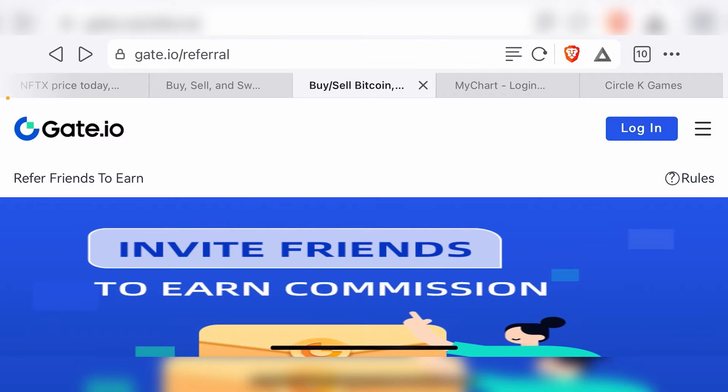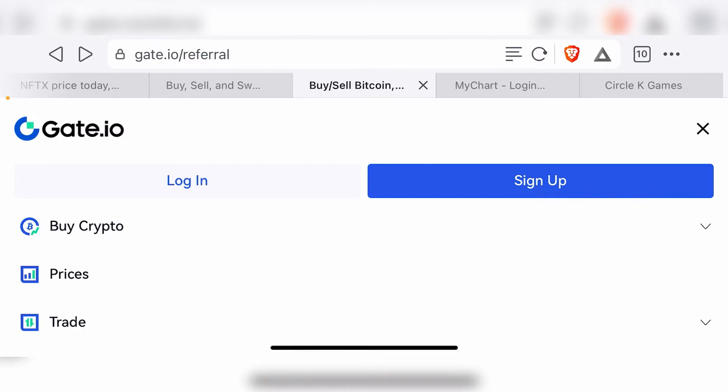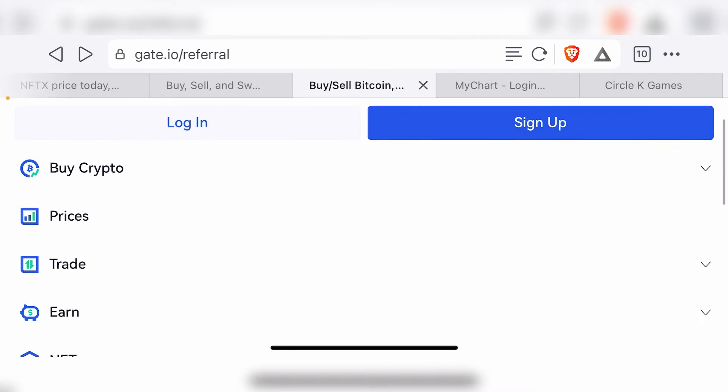So if you use the link in the description to set up a Gate.io account, you will basically get an option to buy cryptocurrencies — any type of cryptocurrency. They have a huge variety of cryptocurrencies that are not really found in many exchanges, so you can basically buy them for a fraction of the transaction fees compared to several exchanges such as Coinbase.